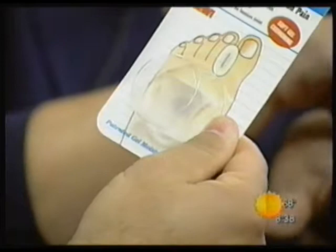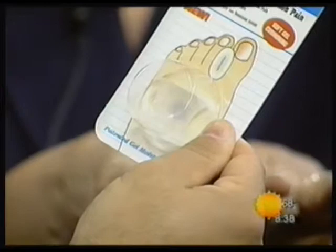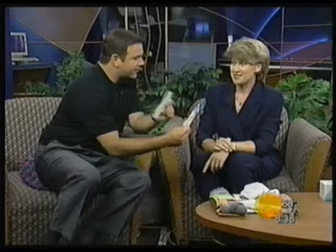This toe spreader is a really soft little visco-gel product. There are people with bunions sometimes — many times it's hereditary. The big toe wants to cross over to the next toe. You're going to put that in between the big toe and the second toe, and it helps straighten out the foot. There are so many products for the feet that I never knew existed.